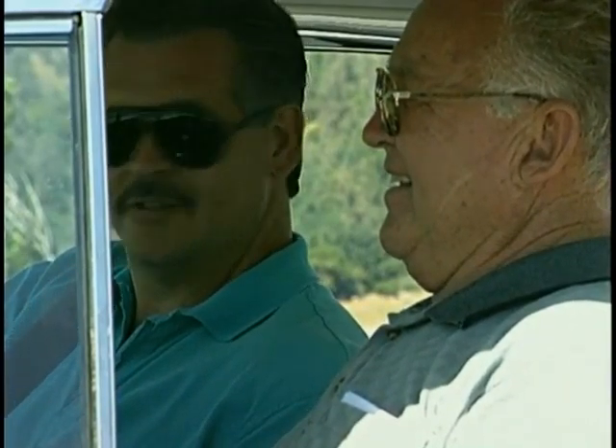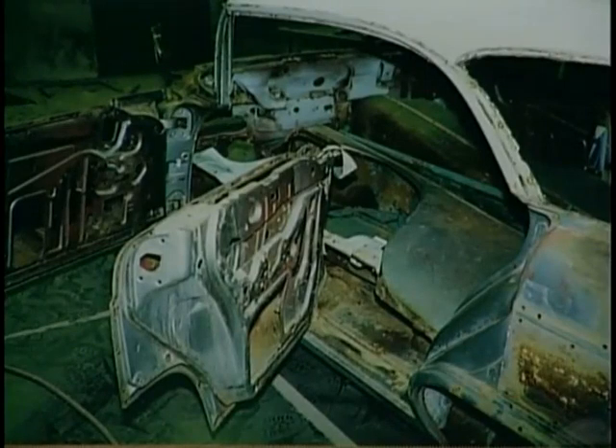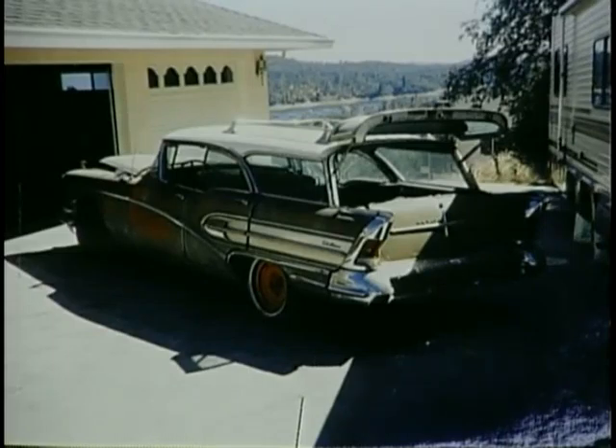This car certainly wasn't in this good of shape when you got it. It wasn't a basket case — all the parts and pieces were there — but it spent about 24 years in a peach orchard, so it was in pretty rough shape. It was taken down to bare metal, right down to the frame, sandblasted and brought back up from there.